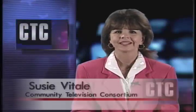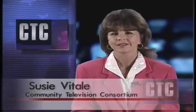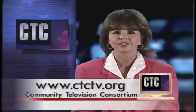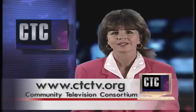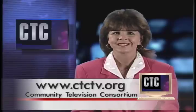I'm Suzy Vitale. I've been hosting the show What's Happening in Stark County for close to 20 years. What's Happening is brought to you by the Community Television Consortium of Stark County. If your nonprofit organization would like to appear on our show, or if you want to become involved with producing local television in the Stark County area, please check out our website at www.ctctv.org. Thanks for watching.